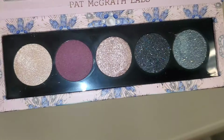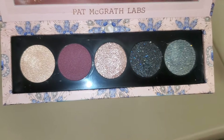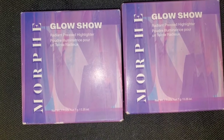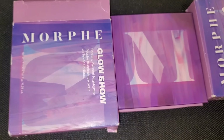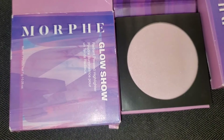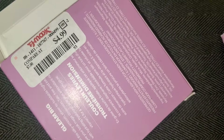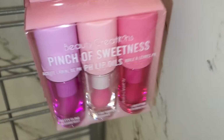For Pat McGrath Labs they had this Bronze Ecstasy Palette in stock — here it is on the inside — going for $15. They also had this Morphe Glow Show Radiant Pressed Highlighter in the shade Lavender Beam. When you open it up this is the shade you get — you can see it up close — and it was going for $5.